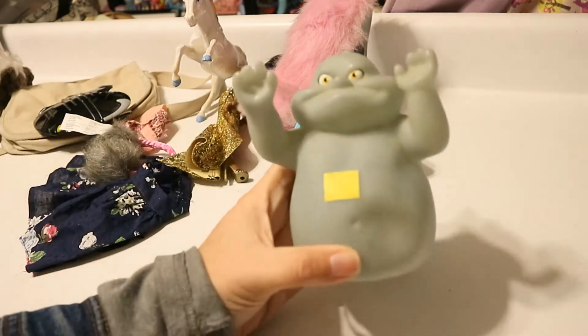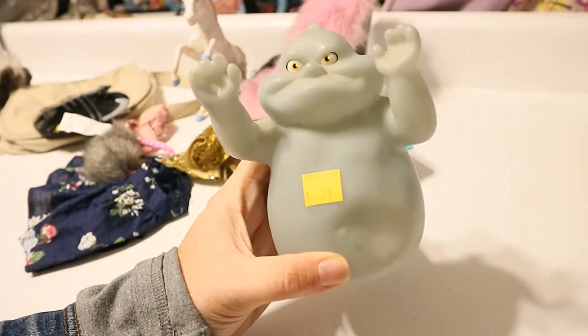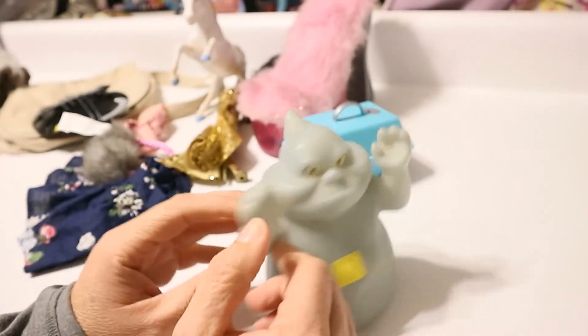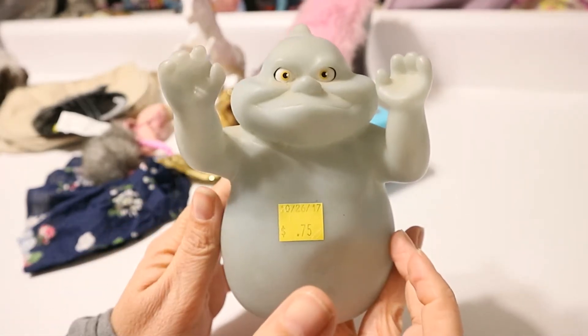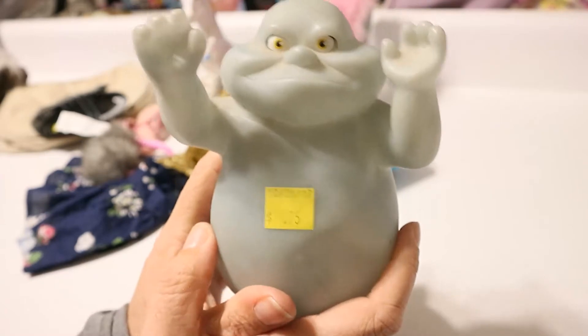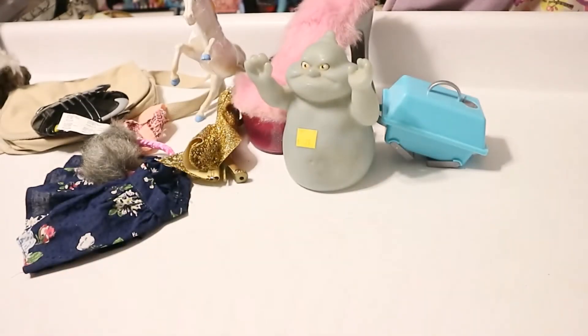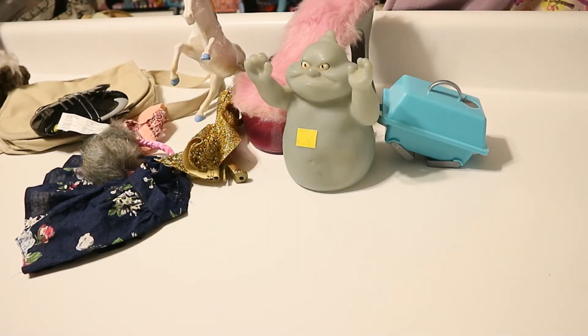Then I found Casper's uncle Fatso — this completes my set! So now I have Slim, Casper, Fatso, and Stinky — I think those are their names. Anyway, I love Casper. I've loved the movie these were in and I also love the Casper cartoons from way way before that.